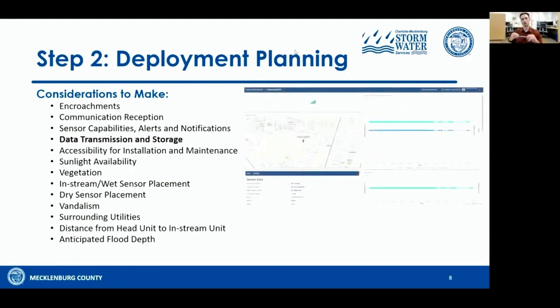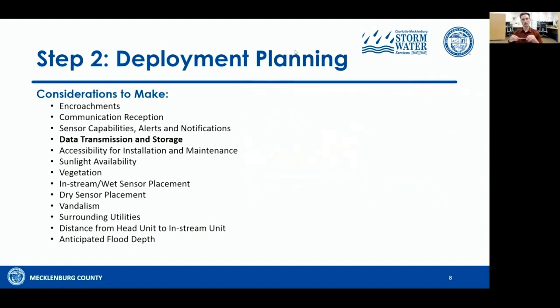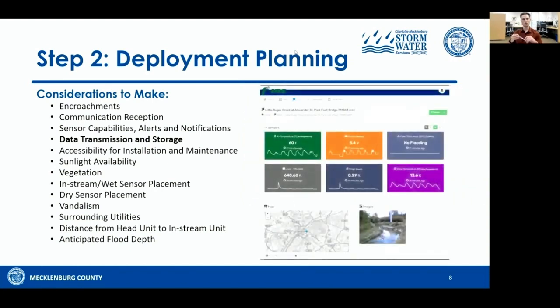For data transmission and storage, you have a lot of options. Data can go straight to the vendor, to your own server, or it can be a repetitive system where it goes to the vendor and is then fed to your servers. Know what resources you have available. If you have a pre-existing platform like FINS, communicate that with your vendor. If you need a platform and have expectations for its alerts and notification capabilities, communicate that with the vendor.